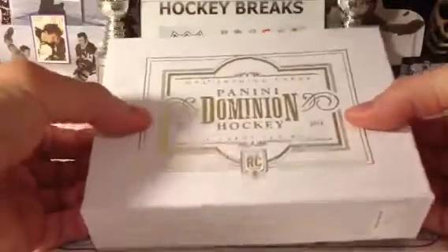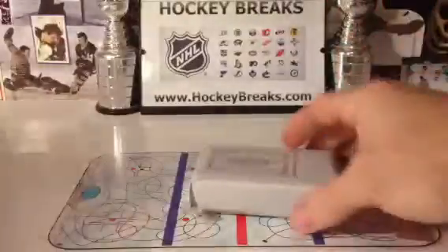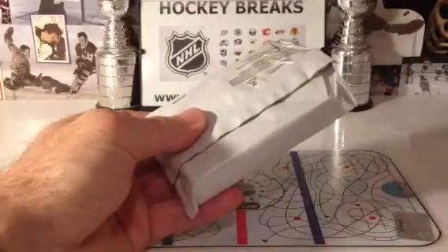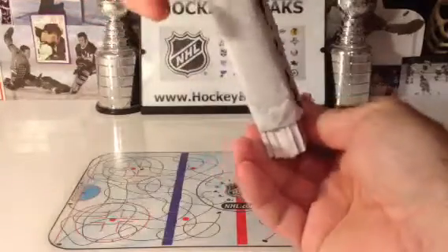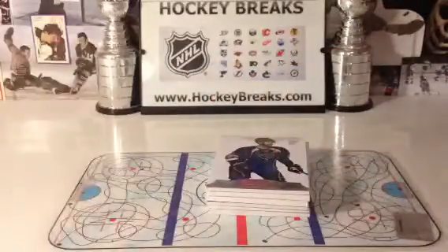Good luck everybody. So it seems, from what I've seen with these cases, that there's one booklet per case. Last year it was sort of the same way — some of them didn't have booklets. But you never know; this stuff's full of surprises. This is sort of like the Prime as well.